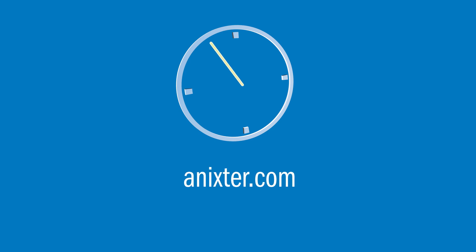For more information on this IkeVision solution, visit Annexer.com.